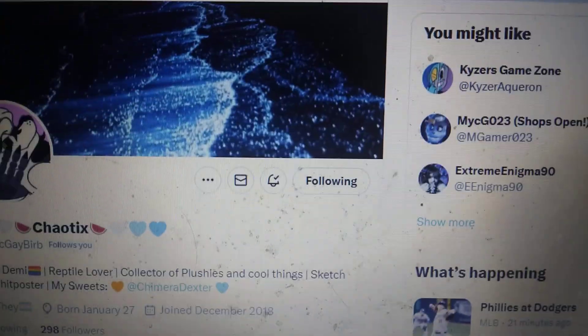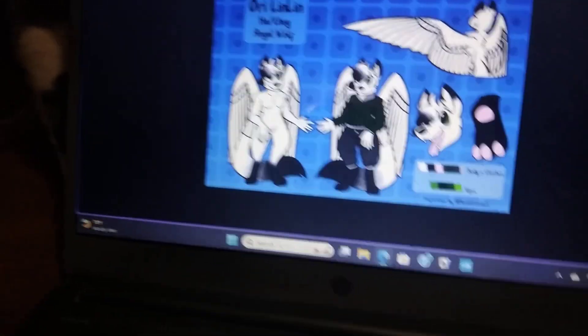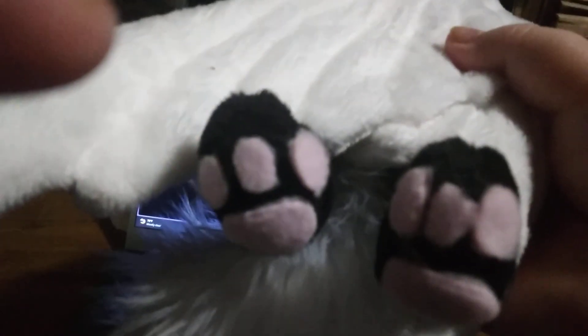Let's look at the plush. He looks amazing. His tail is so big. He's got beans — pink beans. Check out the hoodie in the back. I really love this.